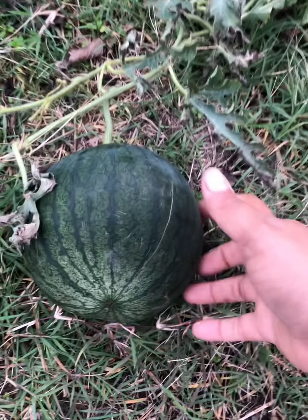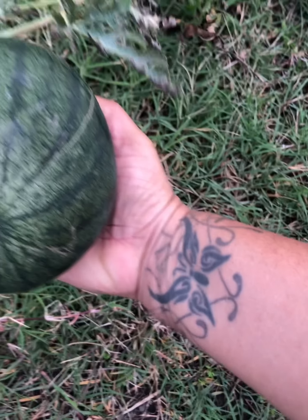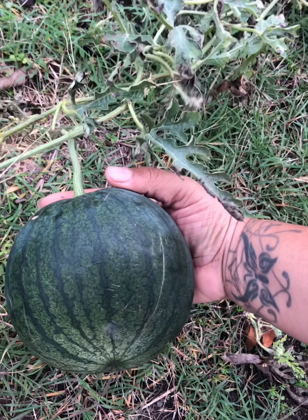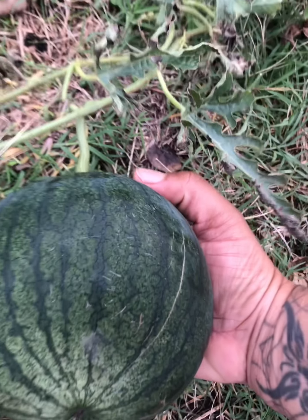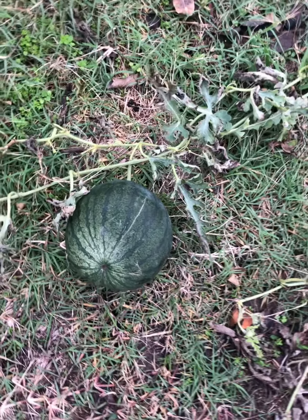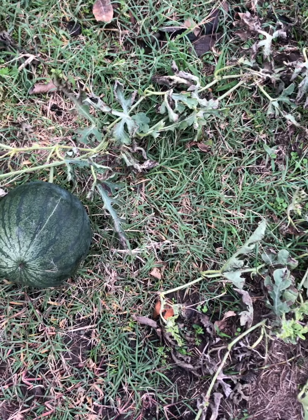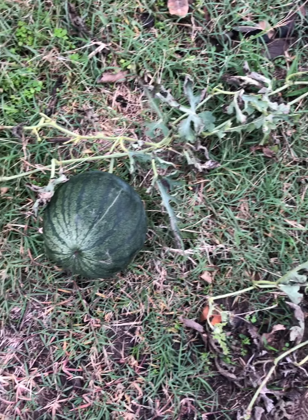And we still have a couple of watermelons growing. That one's big — I think it'll be ready soon. John was saying that we have to wait until the stem shrivels up, so we'll see. These are the sugar baby watermelons. That's how things were growing this year, and hopefully next year our garden will be even better. Thanks for watching.